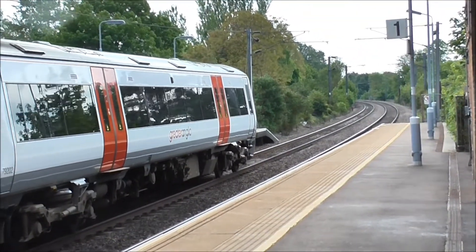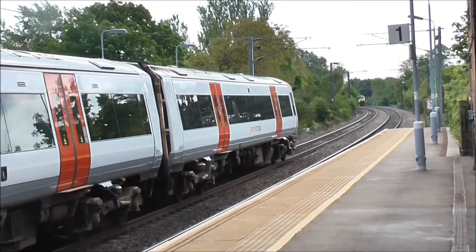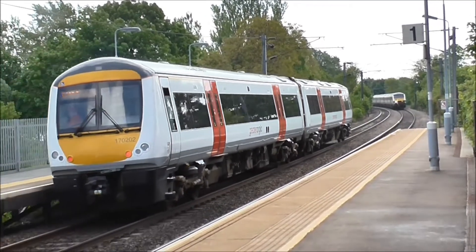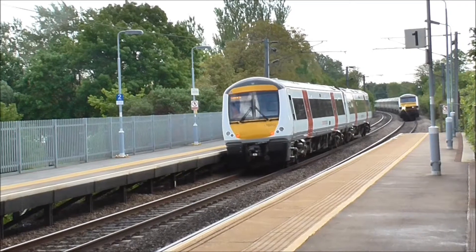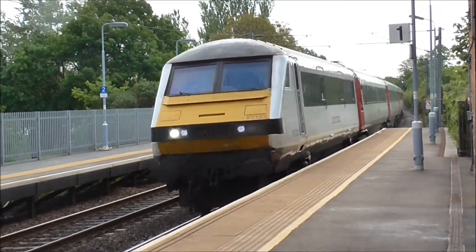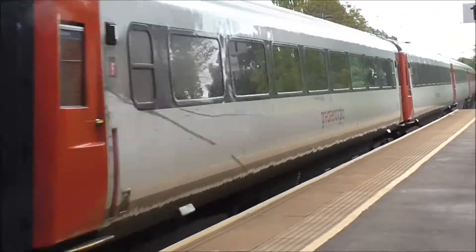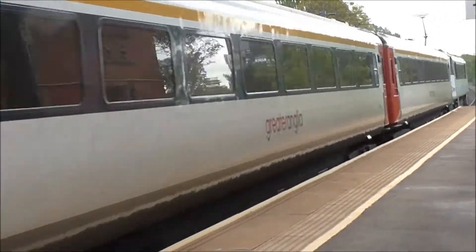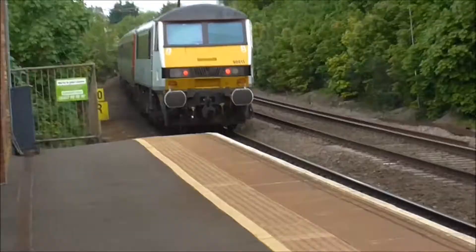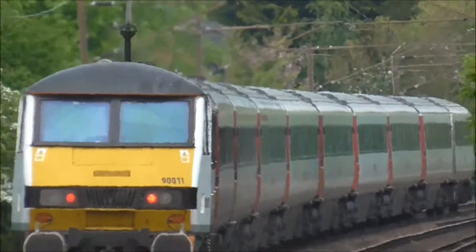Sounds like we're going to get a crossover at Eden Market Station between 170202 and another through train. A Norwich-bound Mark III set is bearing down on us. Here it comes. DVT A2133 on the front. That was 90.011 on the rear, on its way to Norwich.